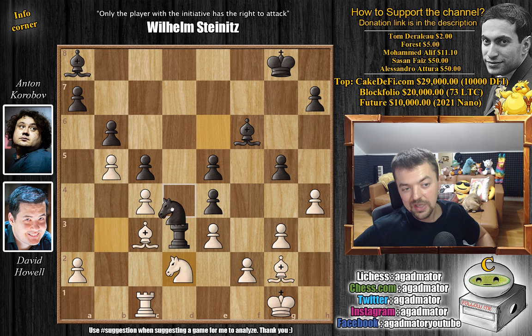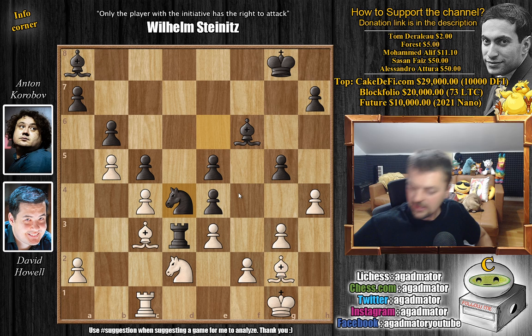So Korobov goes for knight to d4, offering a piece — although it's probably not a real offer. Feel free to pause the video here and try to find a move that completely destroys black. For those who were able to find it, congratulations on spotting why AlphaZero said that the Queen's Indian defense is just a useless opening. For those who just want to enjoy the show, it is bishop back to f1.